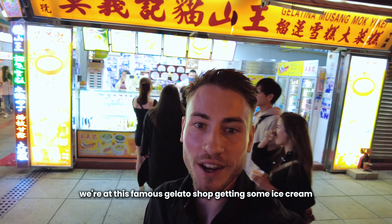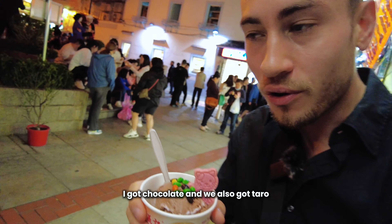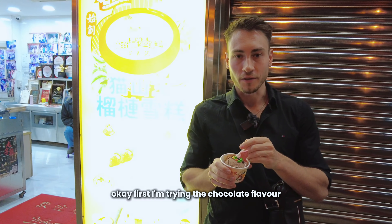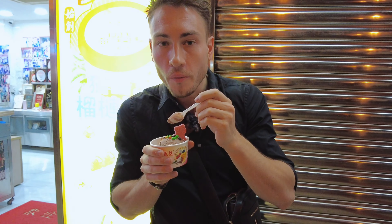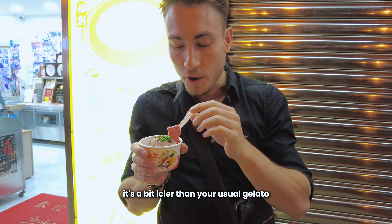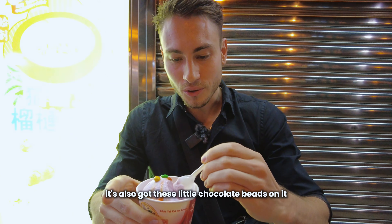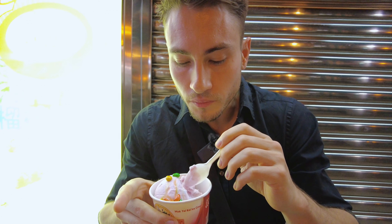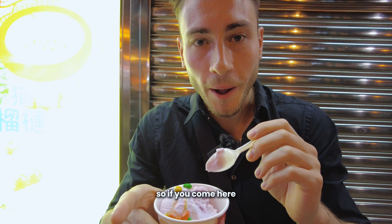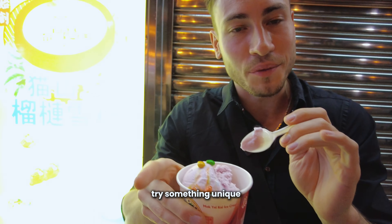We're at this famous gelato shop getting some ice cream. We've got two scoops for 76 Hong Kong dollars — I got chocolate and taro. First trying the chocolate flavor — it also came with a little cat decoration. It's pretty good, a bit icier than your usual gelato but it has a good flavor. Chocolate's a little bit basic, so trying the taro flavor, which also has little chocolate beads on it. The taro is excellent! If you come here, get the taro or something unique — there's a melon flavor too. Probably don't get the chocolate or vanilla, try something unique. Taro, very good.